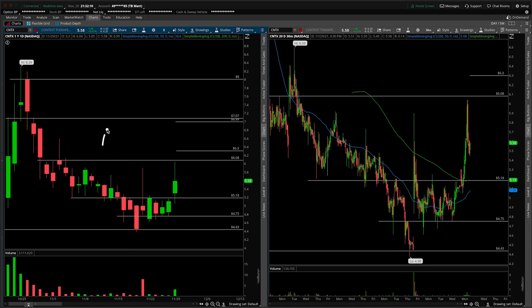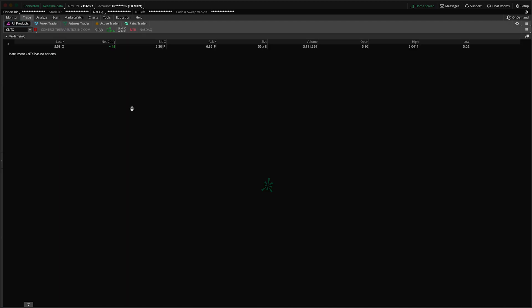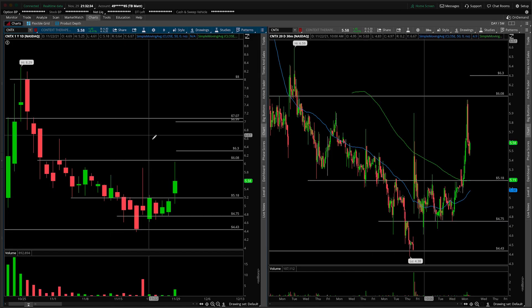The first thing we always think about when dealing with a gap — up or down — is the gap and trap. That looks like: if you open here, fail to take out the overnight high, and trade back lower through the open, that's a short trigger to fill the gap to the prior day's high at around $6.08. Now, are you actually going to short this thing? What you can clearly see is there are no shares to borrow and there's no options chain. So you're not going to short it.